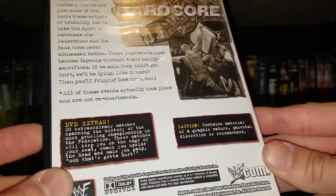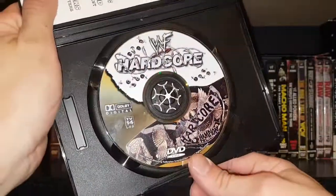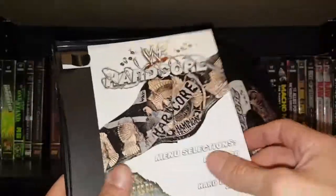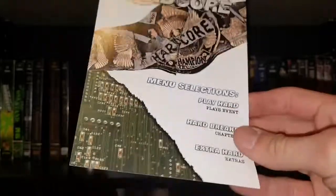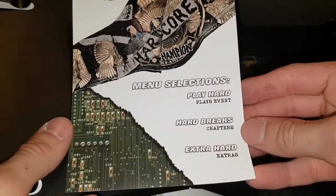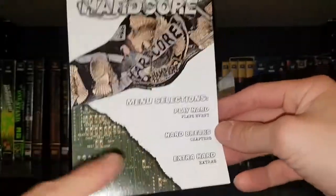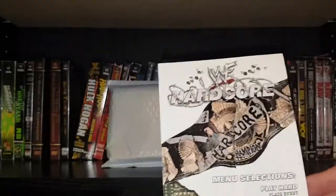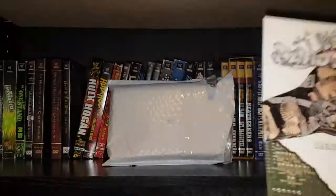It contains material of a graphic nature — parental discretion is advised. Look at that disc art, that's awesome. This was actually like my favorite title. We got 'Play Hard,' 'Hard Breaks,' and 'Extra Hard.' I love how even the DVD case is like ripped and torn up too.